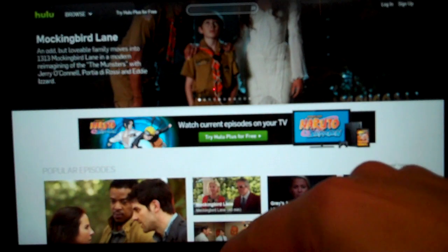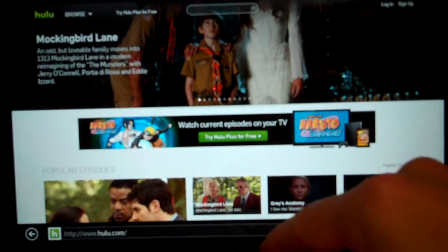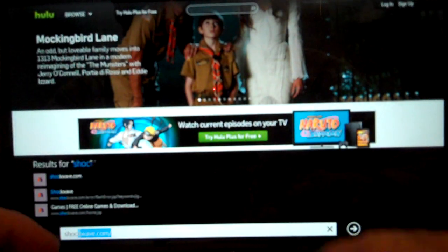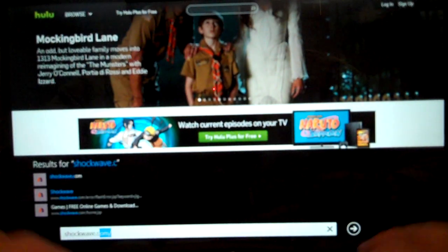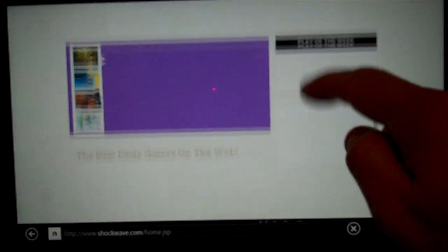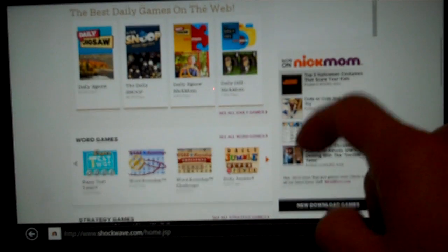However, if we open up Internet Explorer again and choose something different — say, Shockwave, which also uses Flash but is not registered — the website comes up and it looks like you can do something.